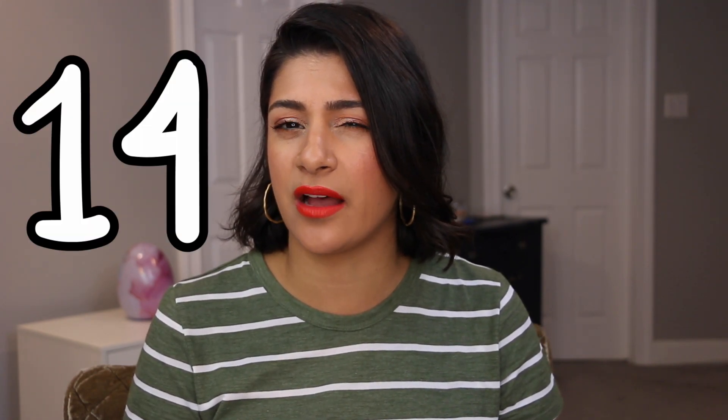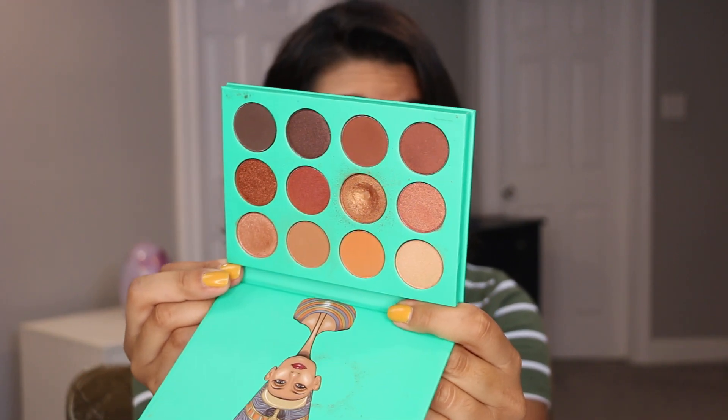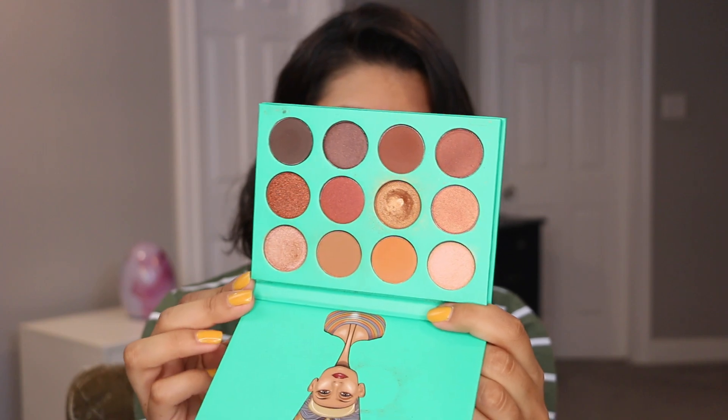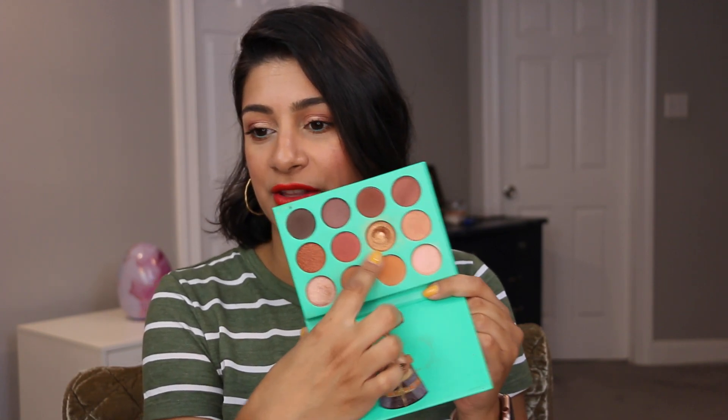Last but not least is a shade from the Nubian palette by Juvia's Place. This is the second month it's been in here — I think I had about 12 uses going in. I've now used this 19 times, and on the 19th use I hit pan! You can see a pretty nice crater in there. I concentrated on this one over the last two months, and during the beginning of July when I was wearing makeup more. I took advantage knowing I probably wouldn't wear much makeup towards the end of the month, so I really hunkered down on this one.